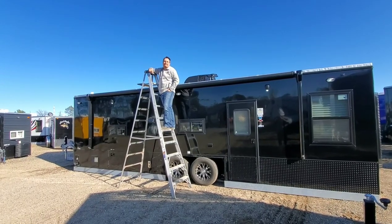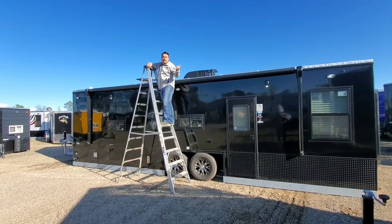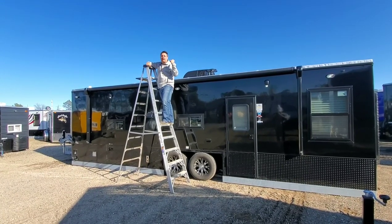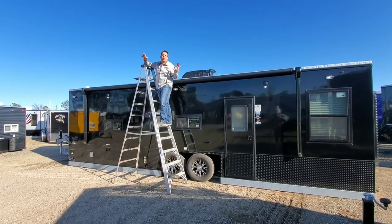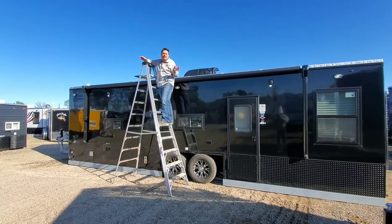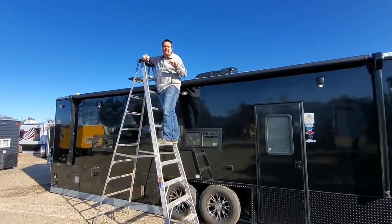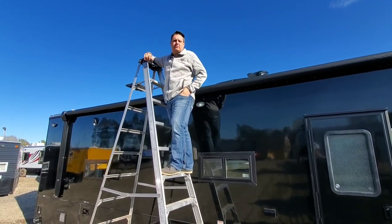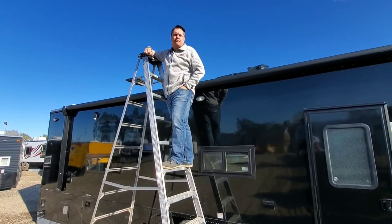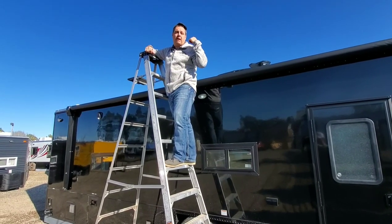Hey everyone, Henry from Smoky Hills Outdoor Store. Why am I standing on a ladder next to this 28-foot Ice Castle Fish House? Well, this house is absolutely going to blow everybody out of the water. It has a charging system with solar panels that you won't believe, and it's completely custom built. Nate did a great job here at Smoky Hills to put this together for one of our customers. Let me start by showing you the solar panels on the roof.